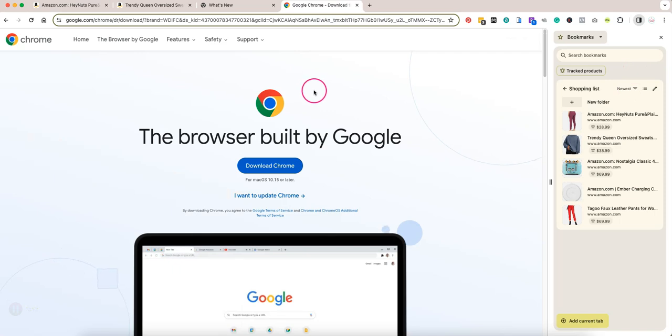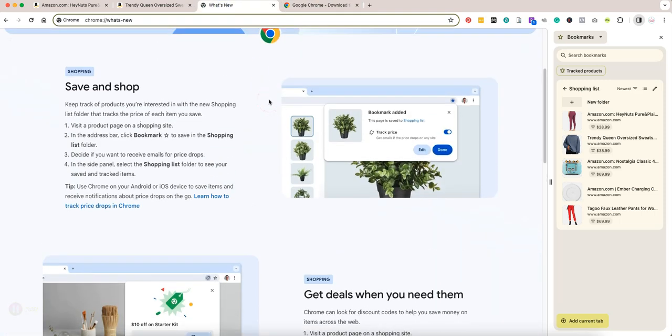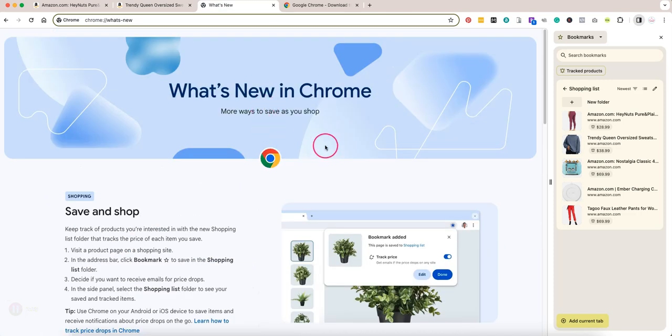Google Chrome is available for both Macs and PCs — just Google 'Chrome browser' and you'll be able to download it for free. This feature is just available on desktop, so you're going to want to do your shopping on desktop to mark the items that you want to get notified for when they're on sale.